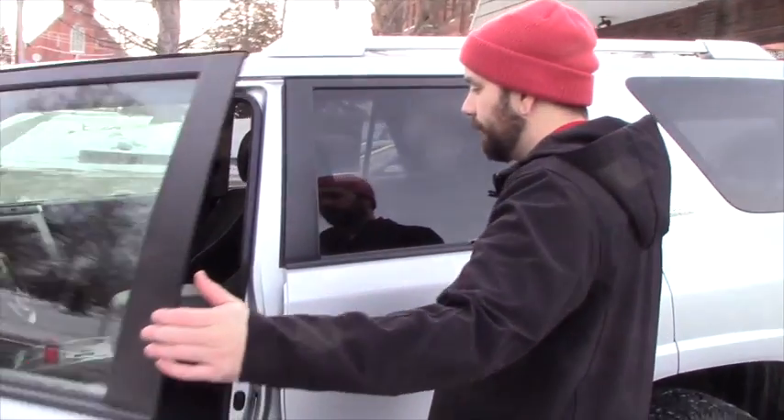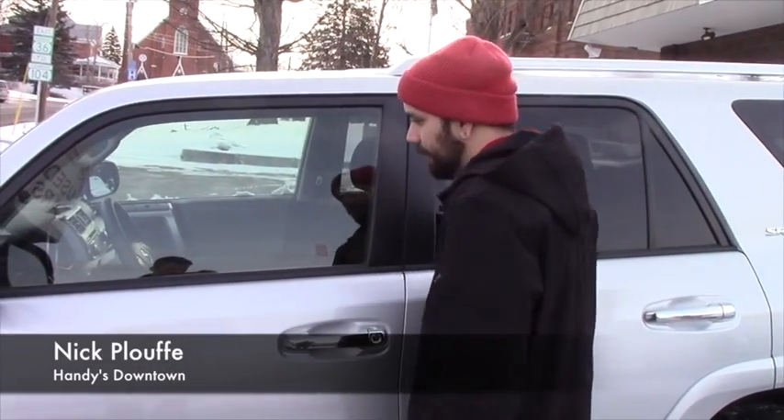Overall this thing is in great shape both interior and exterior wise. So if you have any more questions, please give me a call at 802-528-2253 or you can email me at nplooth@handycars.com.